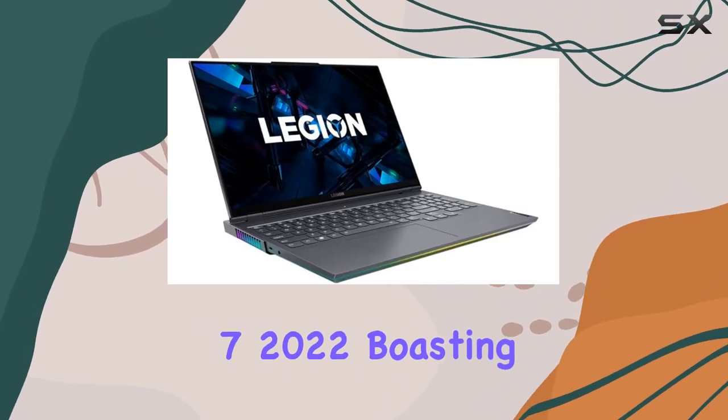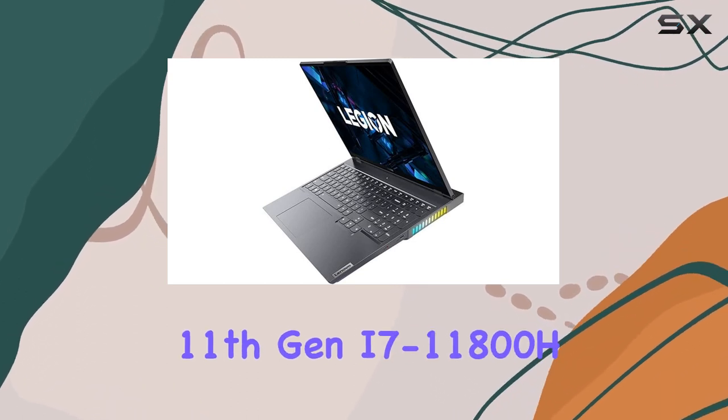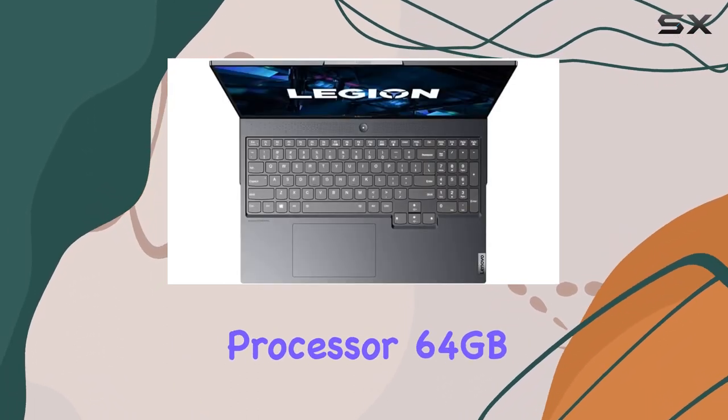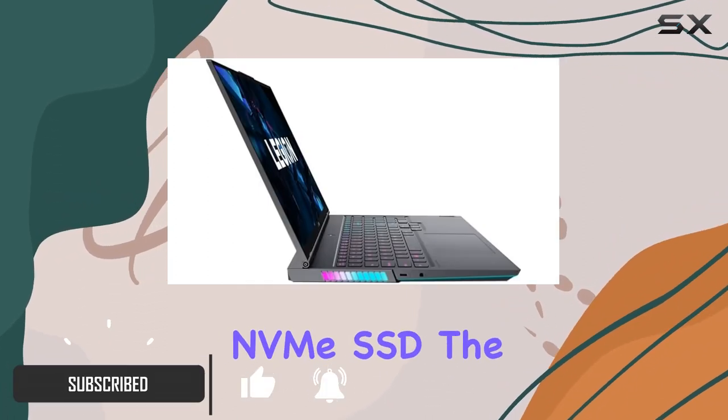Dive into gaming nirvana with the Lenovo Legion 7 2022, boasting the raw might of an Intel 11th Gen i7-11800H processor, 64GB DDR4 RAM, and a colossal 3TB NVMe SSD.